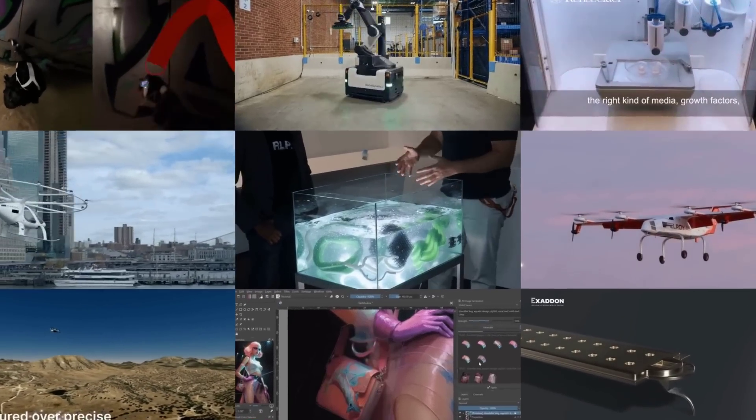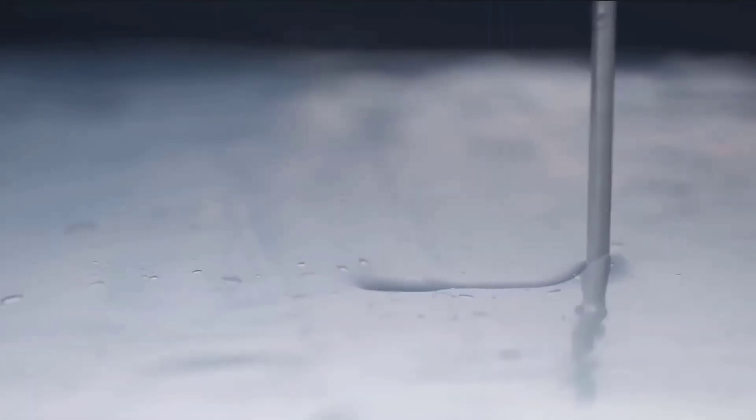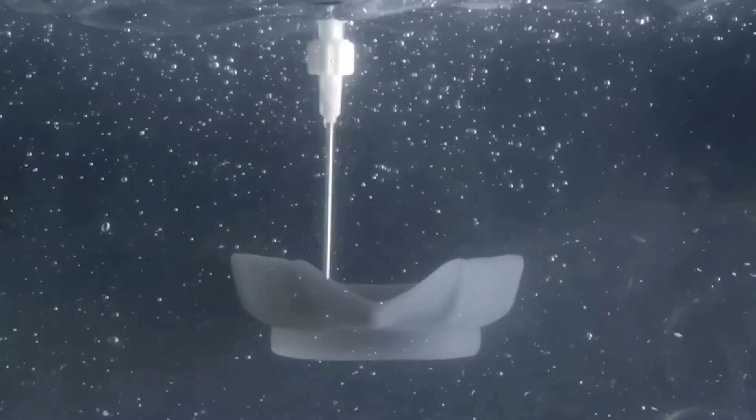Hey everyone, this is MOSFET, your Simple Tech News Update. Starting off this week with a curious 3D printing technique. Originally developed as part of an MIT research project a few years ago, Rapid Liquid Printing has evolved and been spun off into its own company, named RLP.